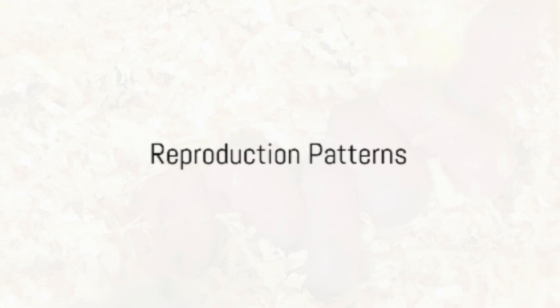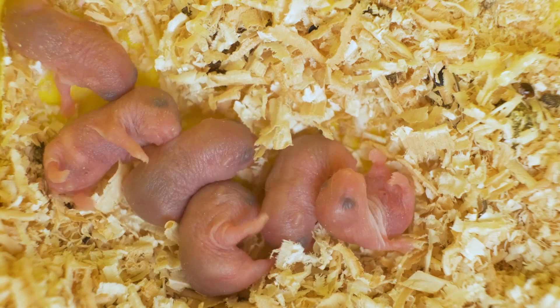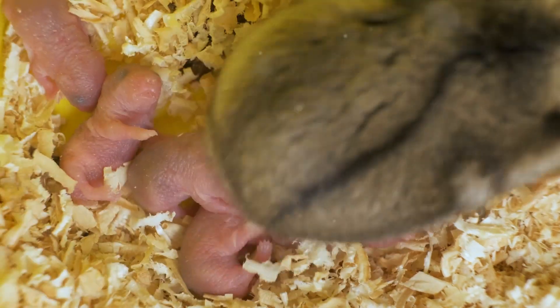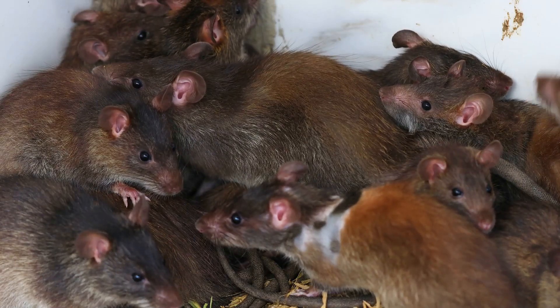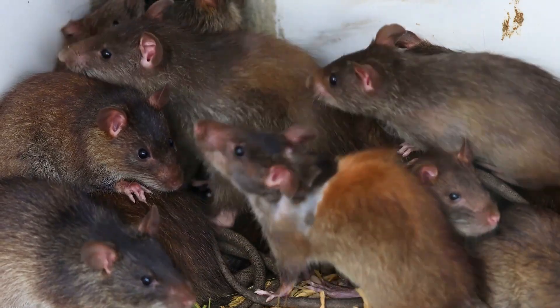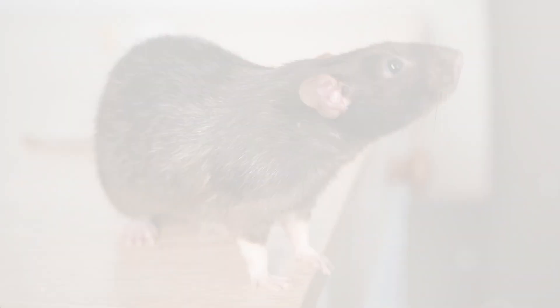In terms of reproduction, both rats have similar patterns. A female Norway Rat can produce up to 6 litters a year, with each litter containing around 7 pups. Roof Rats are equally prolific, with a female producing about 5 litters a year, with 5 to 8 pups each.